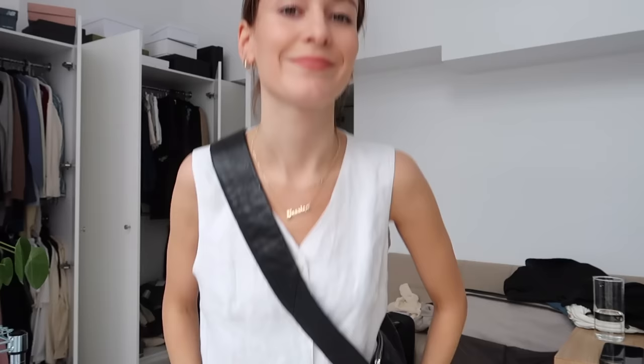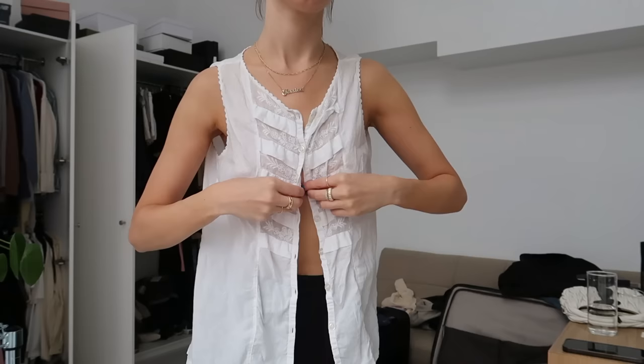This next outfit is just cute and simple. I swapped the black cami for a white linen vest and swapped the brown Celine bag for the La Mer croissant bag. This is the kind of outfit I intend to wear on a chill morning in either Bangkok or Chiang Mai — perfect for traveling around, seeing friends, going for lunch, that kind of thing.